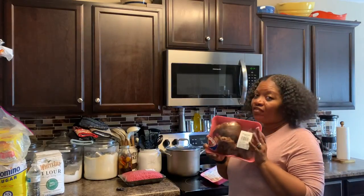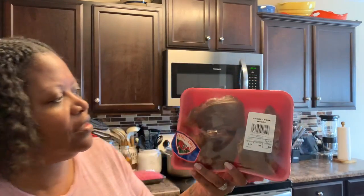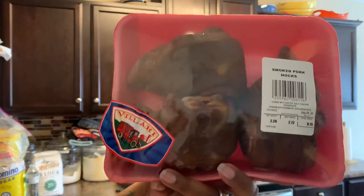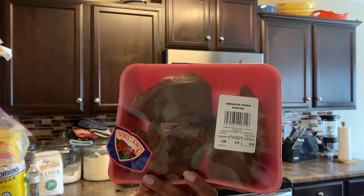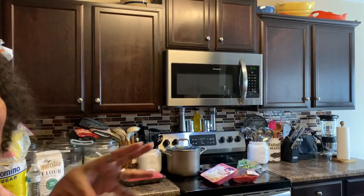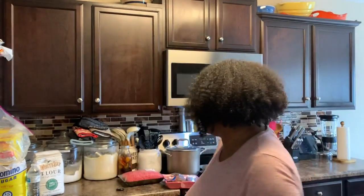Ham hocks. I love ham hocks — they season everything pretty good. Look at this, it's from Walmart. Look at all that delicious meat on there. There are three in here and it's $6.15. Most of the time I go to Walmart to get my ham hocks because I don't find pieces with this much meat on them anywhere but Walmart. I'm going to put these in the freezer.